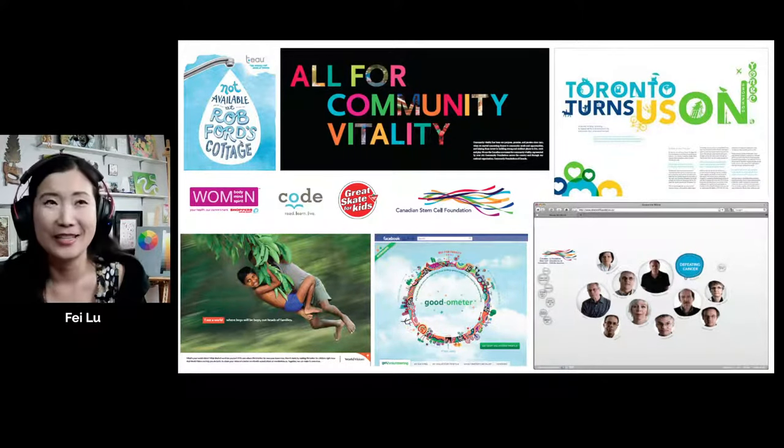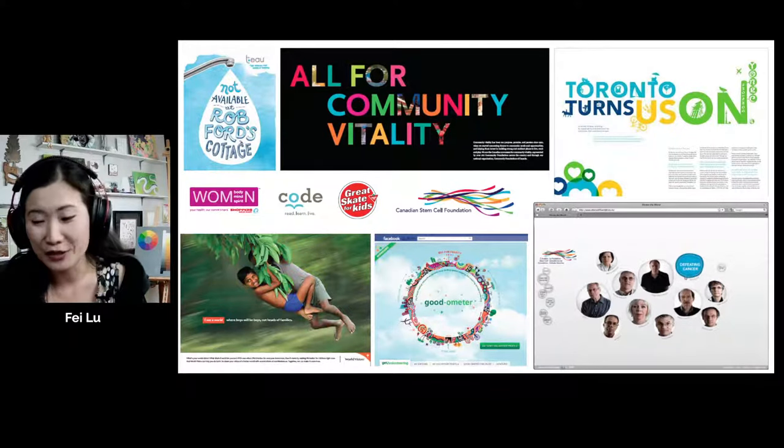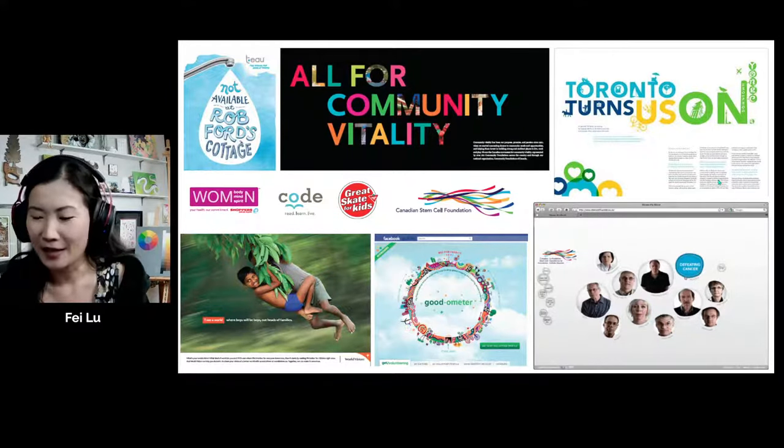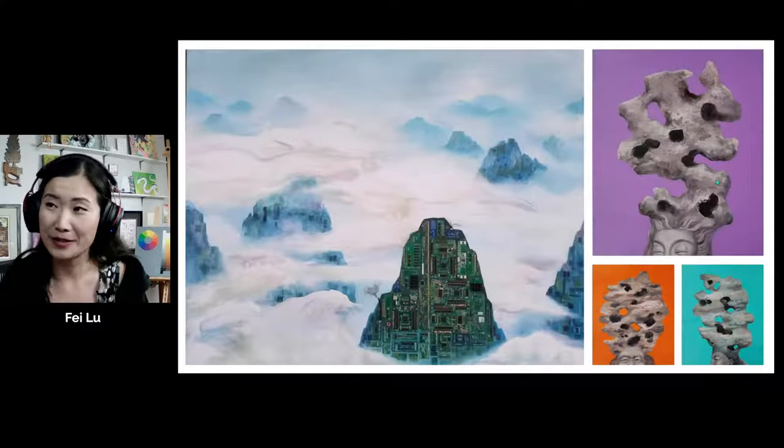I spent about seven years in graphic design and in advertising, and I had a blast designing logos, ads, and all kinds of really cool projects with a lot of collaborators. And then this is some of my recent work.